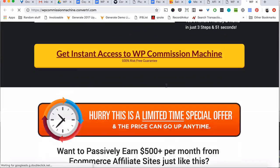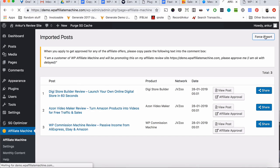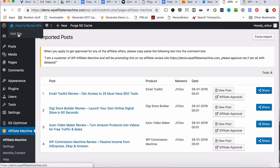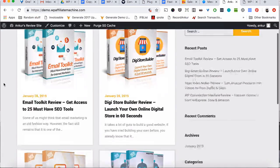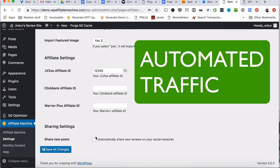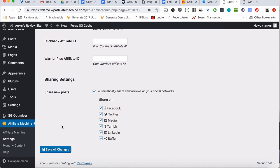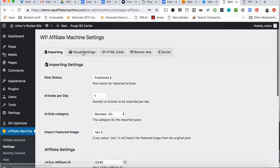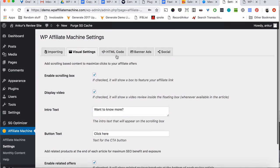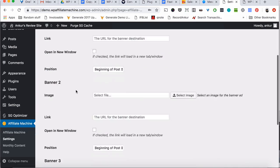As your site grows, new articles will be added every single day and you can edit them, rewrite them or do anything you want with them. This plugin also has automatic traffic built in that will drive traffic from top social media sites and help you get more sales automatically. You can even insert any kind of ads, banners or special promotions before or after the article content to make even more money from your site.